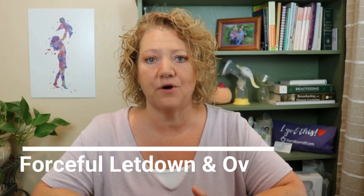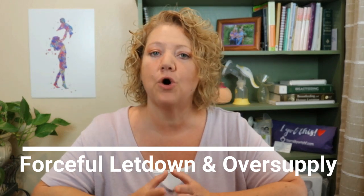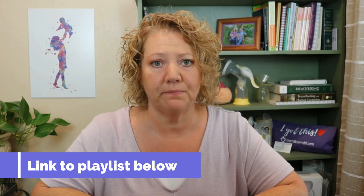The most common reason that I see for a mom to have foremilk hindmilk imbalance is because she has a forceful letdown and oversupply. I'm not going to completely go into that because there's a whole lot that you would need to learn about how to control that condition — I'll put a link for my playlist on that in the description below.